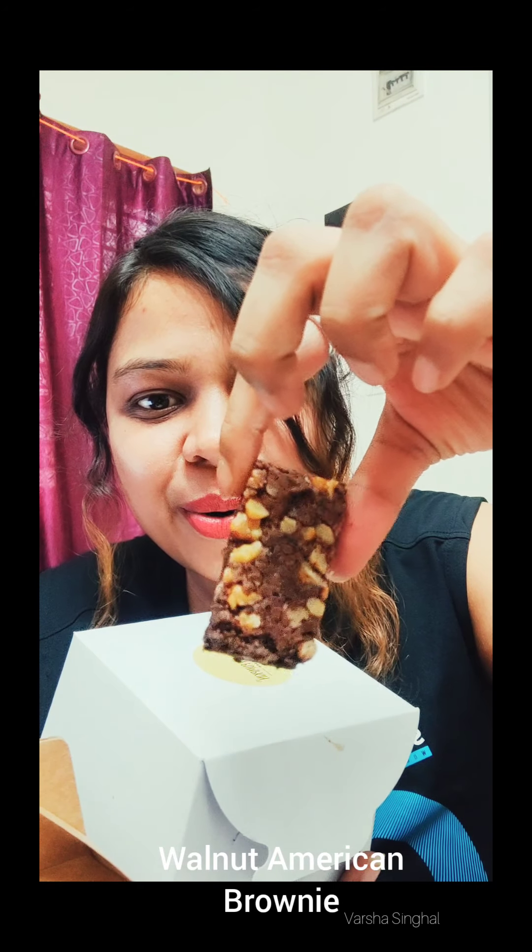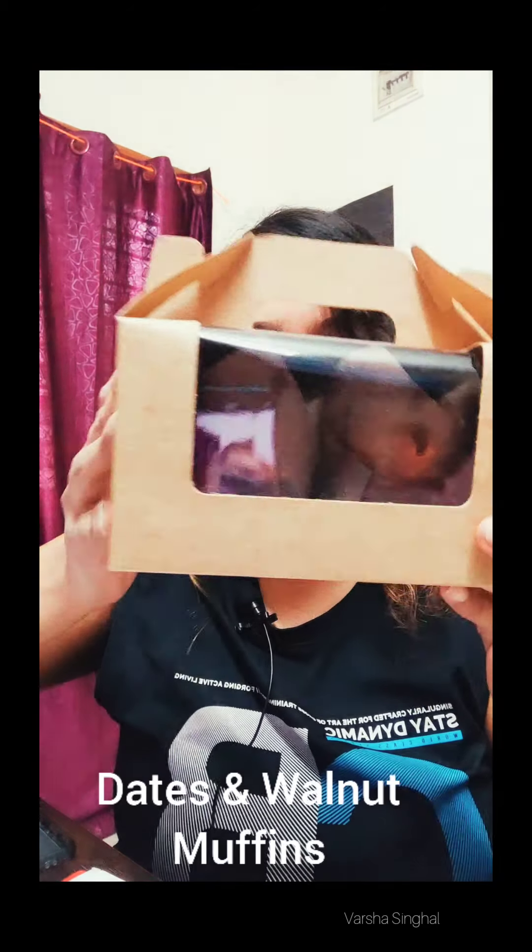Stay hooked till the end! So this is the walnut American brownie, and look at this — it's so good! And this is dates and walnut muffins. Look at the packaging, it's so classy and convenient.